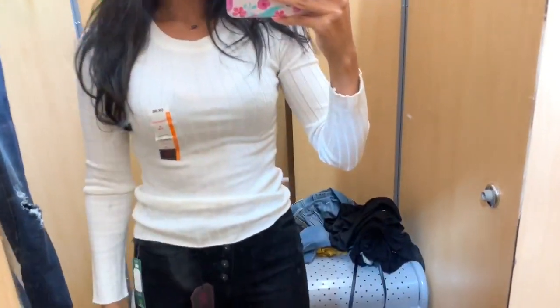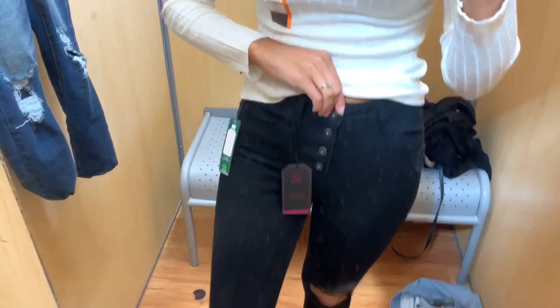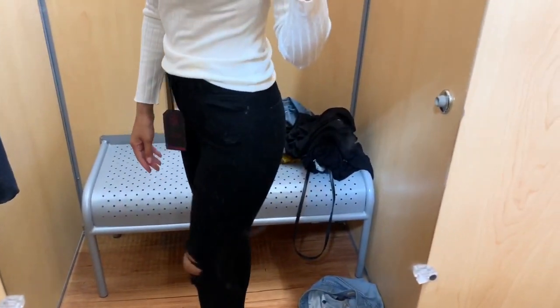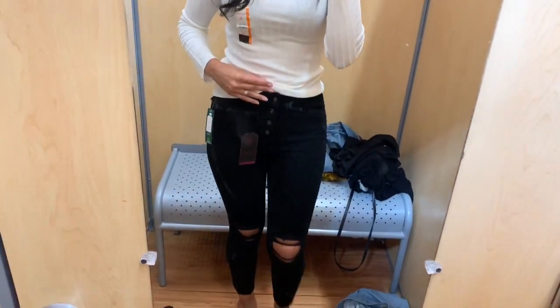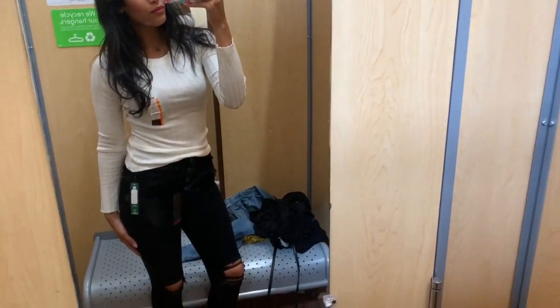For this next outfit, I just kept the same top on and changed my bottoms. It's the same exact style as the first pair except these are black and have a lot more distressing at the knees. I actually liked these better than the first pair I tried on — even though it's the same style and brand, I just liked the way the black ones fit me better.